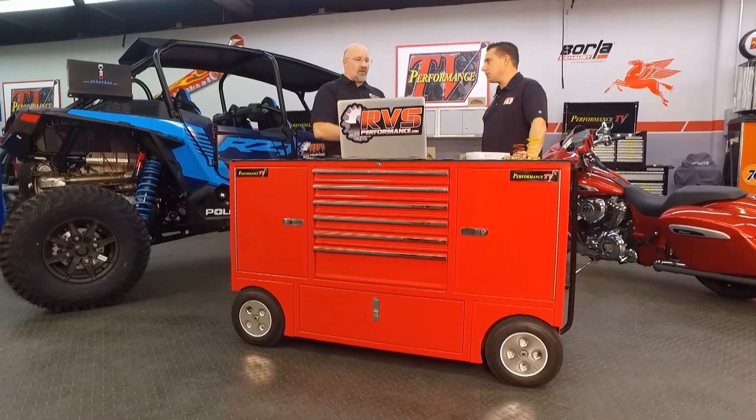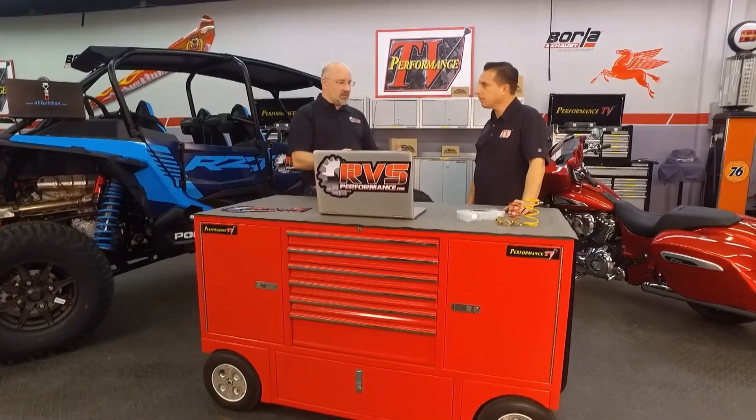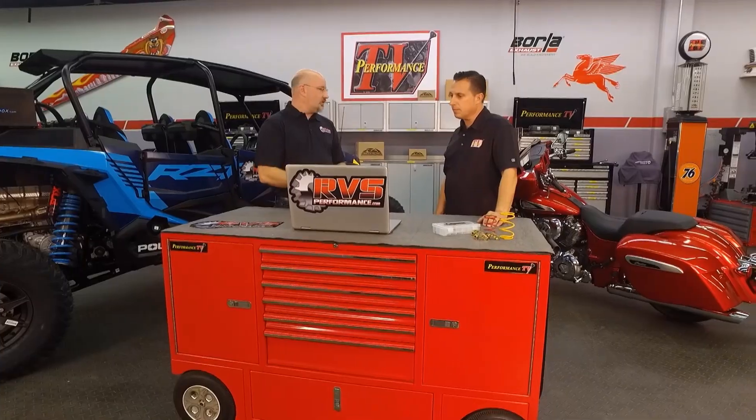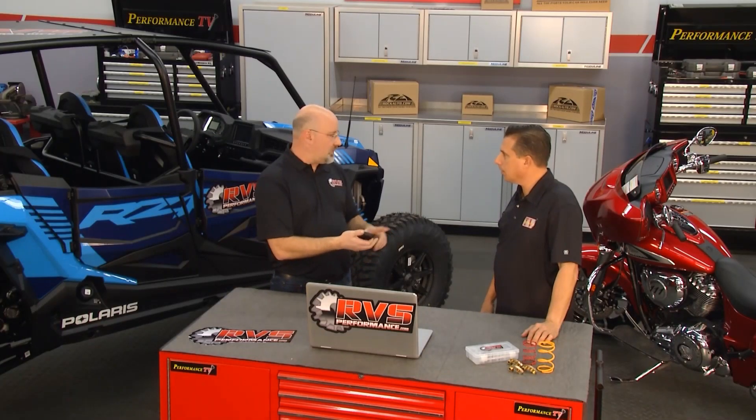So how do you work out your custom tunes? We've got a Dynojet 250i X dyno in-house — a wheeled chassis dyno that works for ATVs, side-by-sides, and motorcycles. We specialize mostly in Polaris and Can-Am side-by-sides and ATVs, as well as Indian motorcycles. We strap them down, use our years of experience to test, tune, make adjustments, and maximize the power delivery, reliability, and performance of your machine.